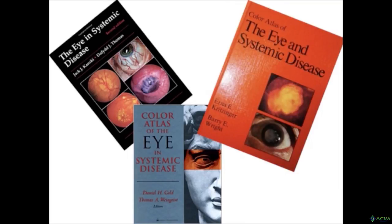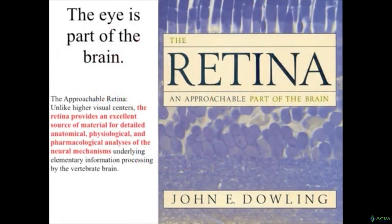Books on the eye and systemic disease have been around for 20 years, including Daniel Gold's 'The Eye and Systemic Disease.' Harvard's Chair Professor John Darling confirms in Tom Lewis's 2014 Alzheimer's book that the retina is the approachable part of the brain, providing excellent material for studying progression and regression of neurodegenerative diseases.